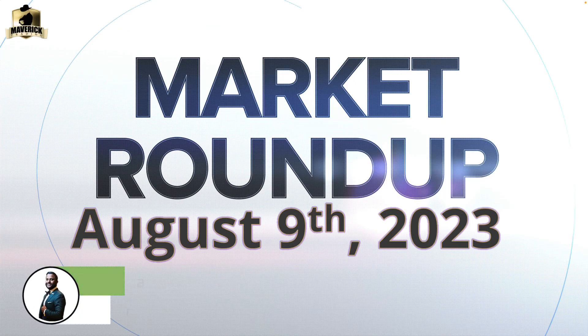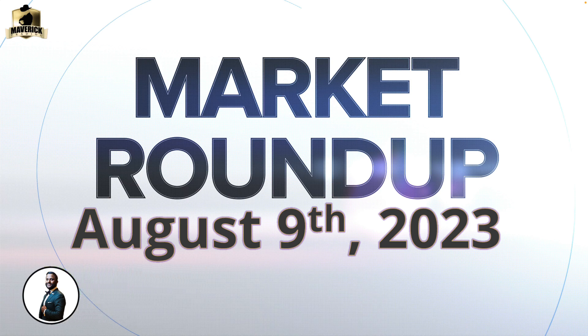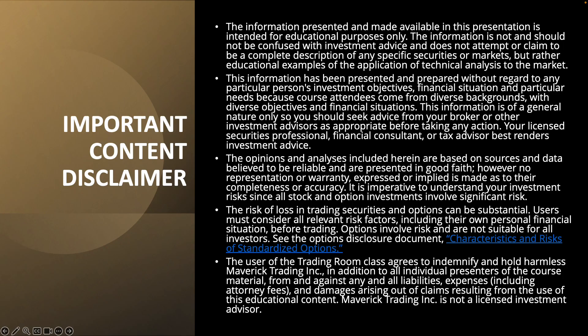Hello again Maverick traders and welcome to your market roundup. My name is Anki Sharma and I'll be one of the new voices here on the market roundups. I've been with Maverick since 2009 and I mostly trade on the currency side. Any of you trading both the stock and option division and the forex division might be familiar with me. I'll be adding my two cents on the stock and option side from time to time. Let's get into today's market recap.